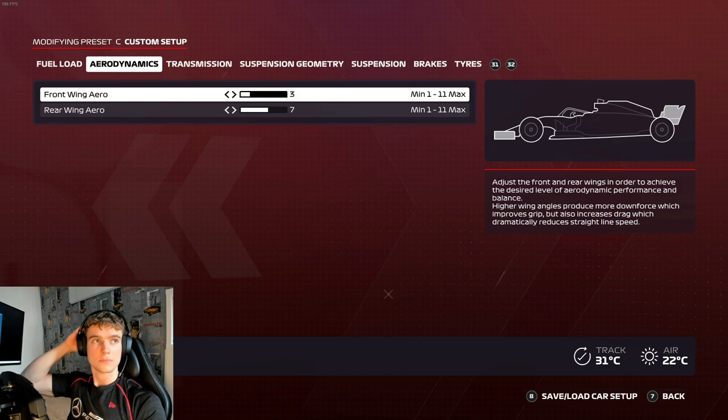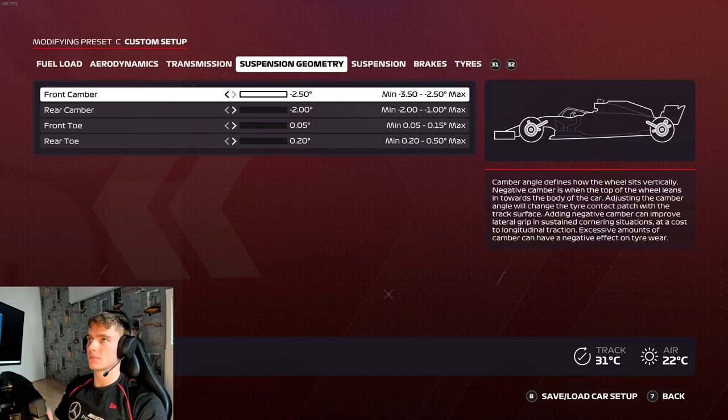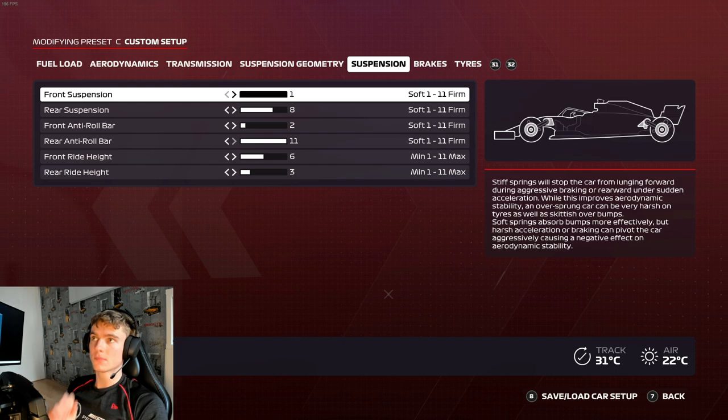10 kilos of fuel on board - you can't change it in time trial, you never can. Then 3-7 wings, felt pretty good. 50-53 differential - tried 52 and it felt a little bit off, so we didn't quite get it right.